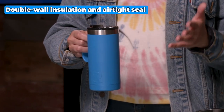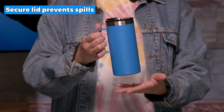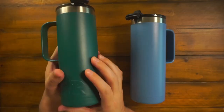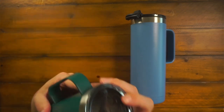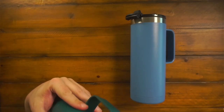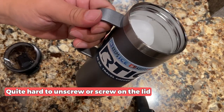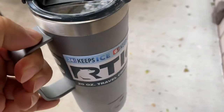This travel mug features double-wall insulation and an airtight seal, ideal for keeping your drinks at the perfect temperature for hours. It also has a secure lid that prevents spills, making it a spill-proof and leak-proof coffee travel mug. Additionally, its sweat-proof coating guarantees that the outside will remain dry even when the mug is filled with a cold beverage. The mug's streamlined 18x8 stainless steel structure makes it look fashionable and ensures that it will last for a very long time. On the other hand, it's pretty hard to unscrew or screw on the lid, but it's not a big deal because you can get used to it after some use.